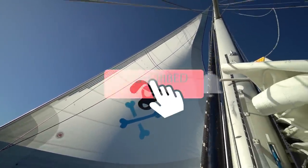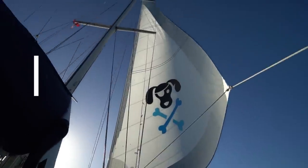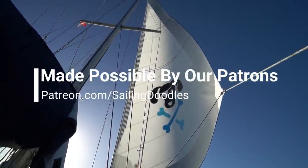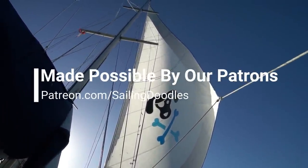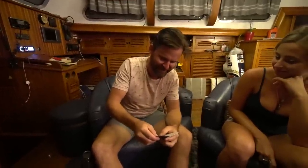Before the bonus footage, please click that subscribe button. It's our patrons that make this channel possible — they get lots of perks like real-time tracking on the boat and Zoom chats. For the bonus footage, we're playing Cards Against Humanity.